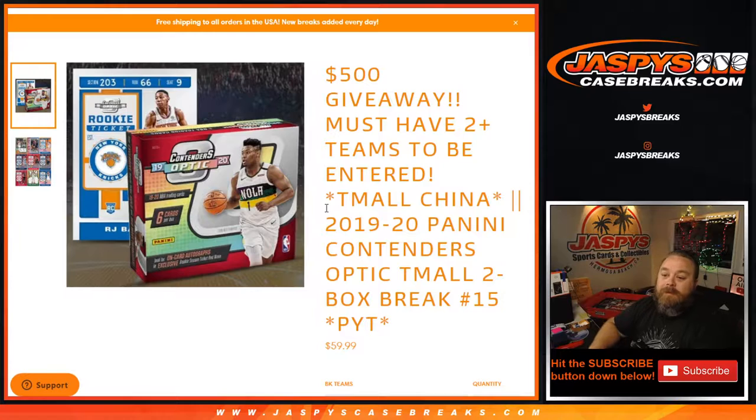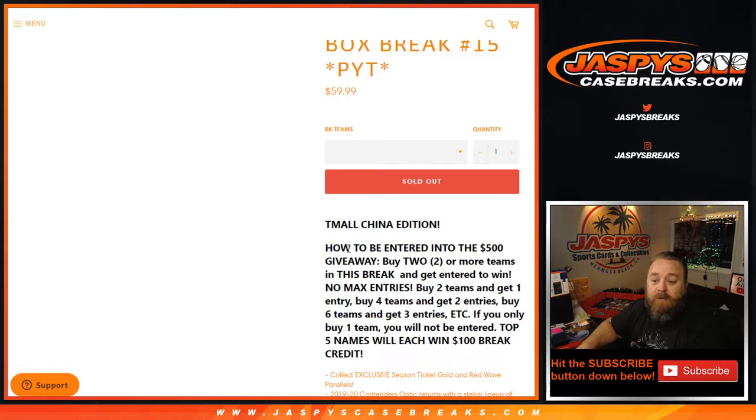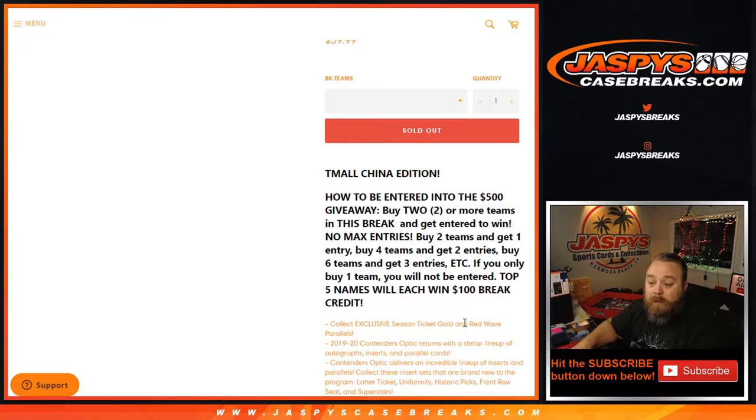Hi everyone, Sean with jaspyscasebreaks.com. 2019-2020 Panini Contenders Optic Team All, two box break, pick your team, number 15 — not a random team. We're also giving away $500 in break credit. All cards ship to your team. To be entered in the $500 giveaway, buy two or more teams in this break. No max entries: buy two teams, get one entry; four teams, two entries; six teams, three entries, etc. Top five names on the randomizer will each win $100 of break credit.